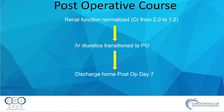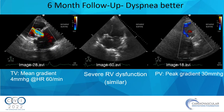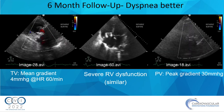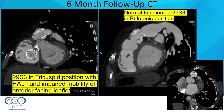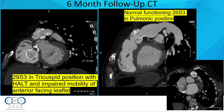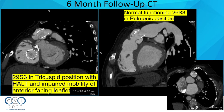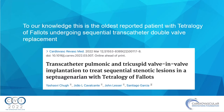He did pretty well — home at seven days, transitioned to oral diuretics, renal function recovered. At six-month follow-up, he was doing much better. His RV was still dysfunctional, gradient on the new tricuspid valve-in-valve was four, and peak gradient across the pulmonary valve was 30. Follow-up CT showed HALT on two of the three leaflets, so his INR goal was increased from 2-3 to 2.5-3.5. To our knowledge, this was the oldest reported case of such a double valve-in-valve scenario — we published this as well.